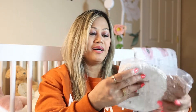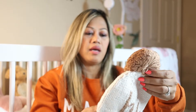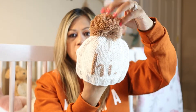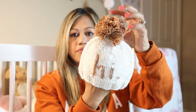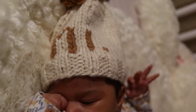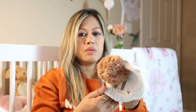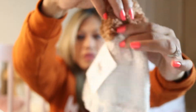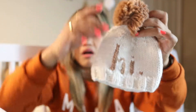The next item is another beanie — so cute! I think I got the same size, zero to six months or size small. It says 'Hi' on it — I'm sure you guys have seen this trend on social media, they have blankets and things that say 'Hi.' It's actually pretty soft, especially the pom-pom part. Super cute, and the color is very fall. In fact, she has an outfit right now that says 'Mama's Pumpkin' — this will go great with it.